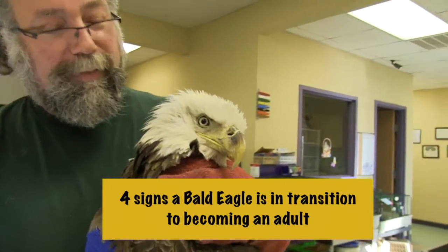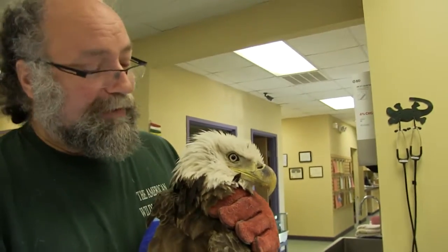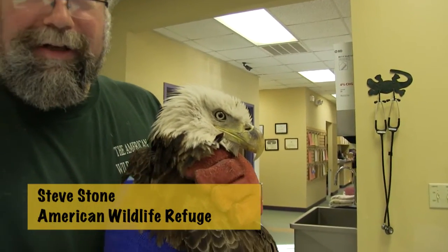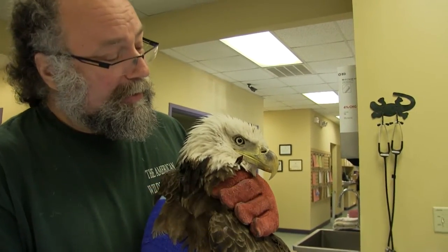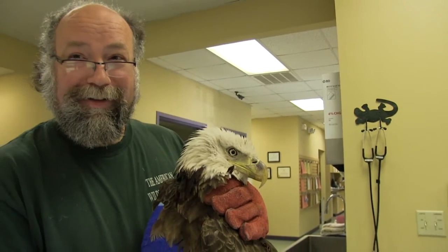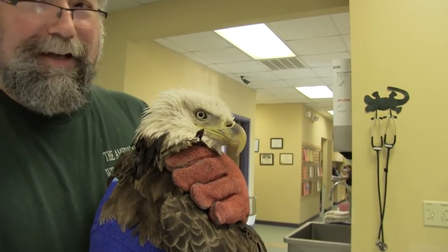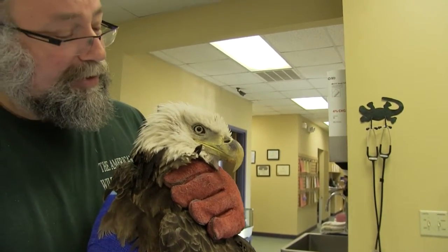When a bald eagle is three years old or younger, they are brown with a brown head, a black beak, and dark brown eyes. And as they get older, it stays like that until three years old, then they start to transition.